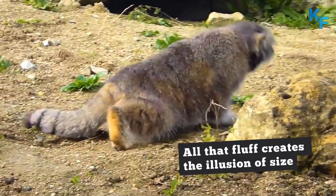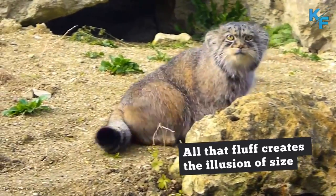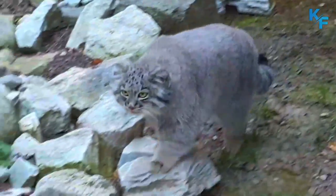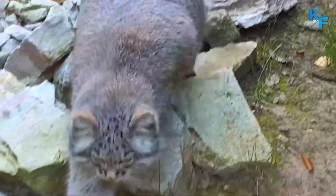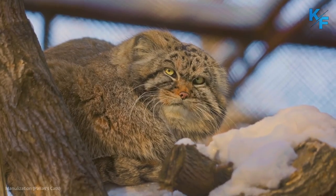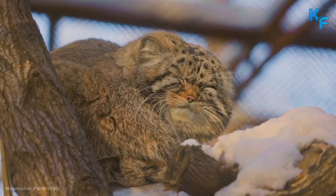All that fluff creates the illusion of size. Manuls appear to be bigger and heavier than they actually are due to their stocky builds and long, dense coats. In reality, they're about the size of domestic cats — they measure up to 65 centimeters in body length and weigh only around 5 kilograms.